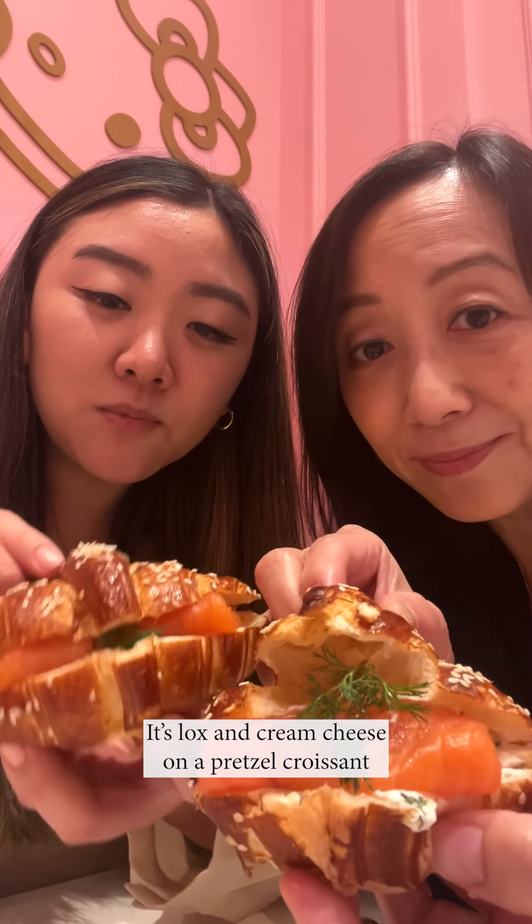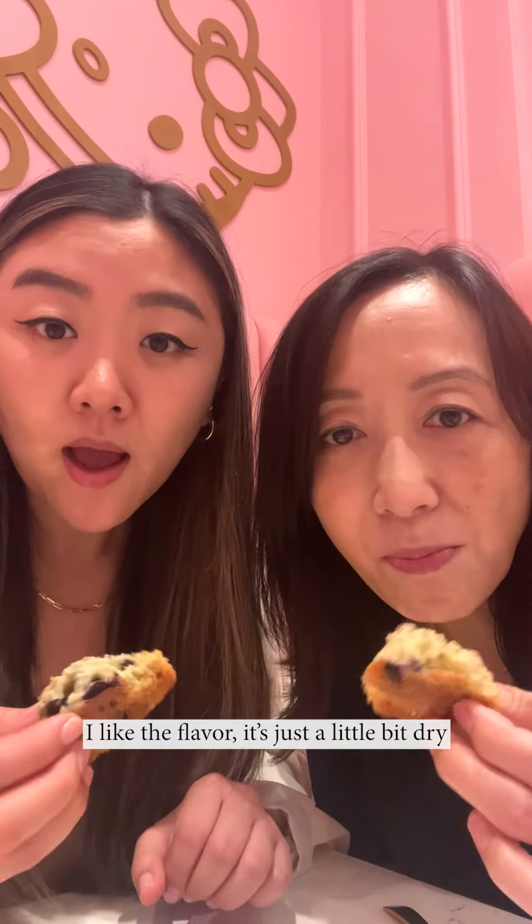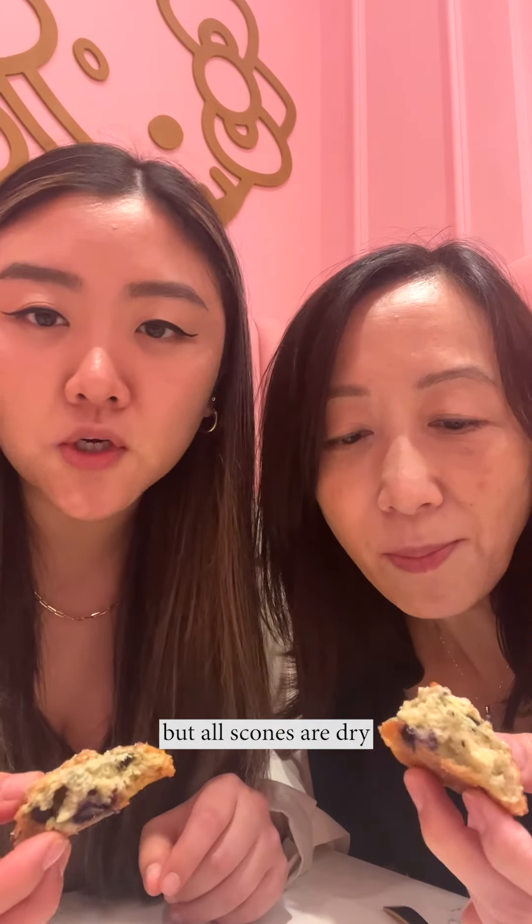Next are the sandwiches — it's lox and cream cheese on a pretzel croissant. She's going to say we can make it at home. Next are blueberry scones. I like the flavor, it's just a little bit dry, but all scones are dry.